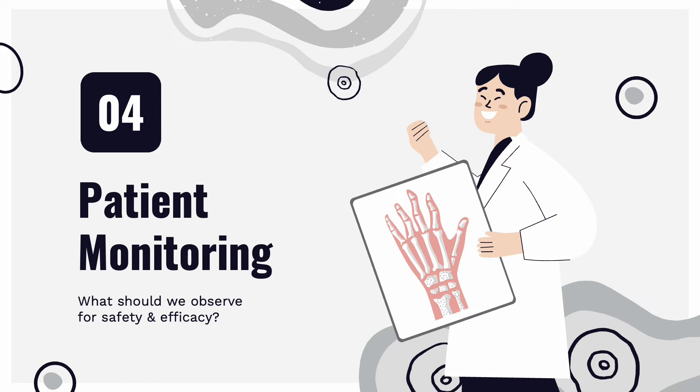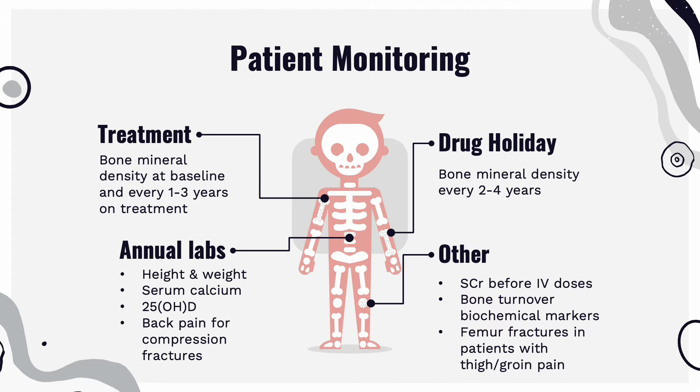Next, patient monitoring. What should we measure to know that the drug is truly working? If the patient is using ibandronate for treatment, bone mineral density is measured at baseline and once every 1–3 years while on treatment. However, if they are on a drug holiday, indicated on the right, bone mineral density is measured every 2–4 years. Drug holidays are taken while on bisphosphonates to reduce the risk of side effects such as osteonecrosis of the jaw and subtrochanteric fractures.